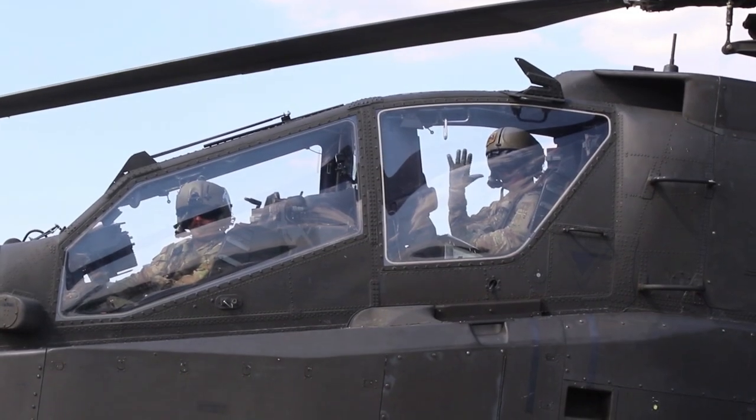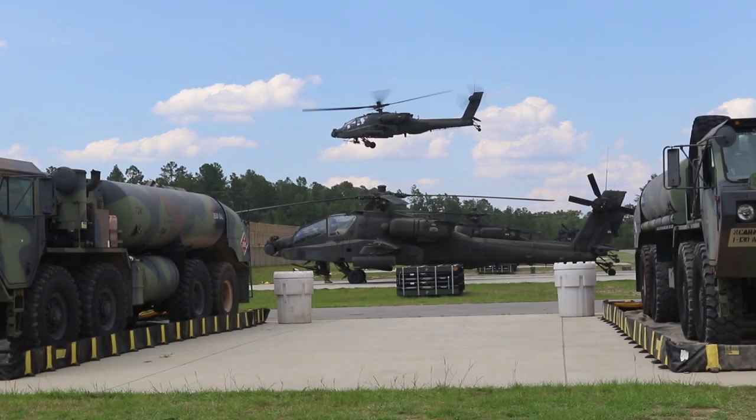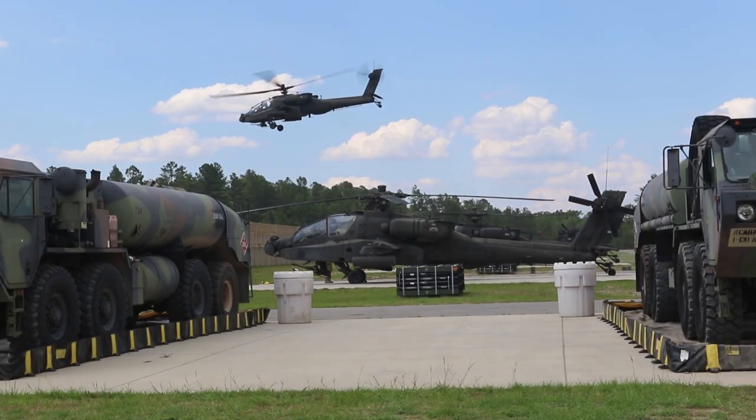I'm an Apache pilot working as an assistant S3. For aerial gunnery I've been in the TOC doing a little bit of battle tracking with our 15 PAPAs. We track what aircraft's up, what aircraft needs to be moved, and what aircraft's down for maintenance.